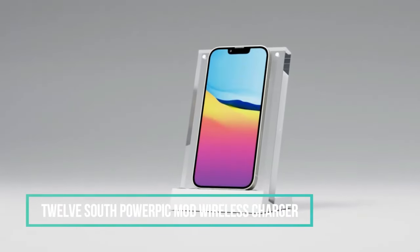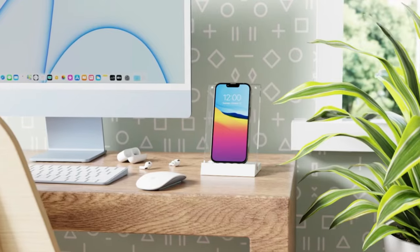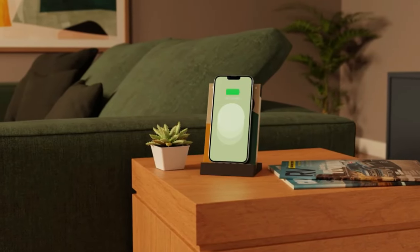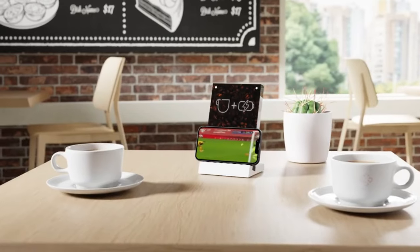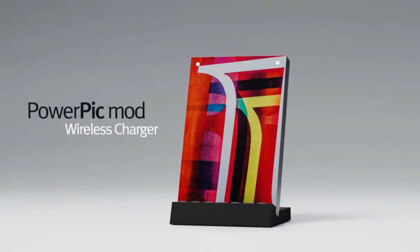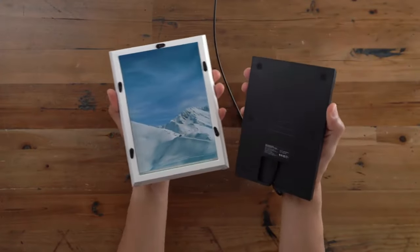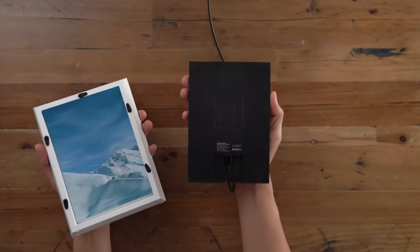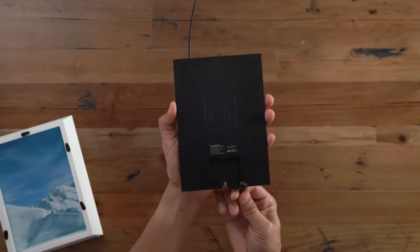10. 12 South Powerpik Mod Wireless Charger. The Powerpik Mod is a versatile device that can be positioned vertically or horizontally on a stand. Its acrylic borderless frame is customizable, allowing users to showcase bold prints, wallpaper, vacation photos, or leave it empty for a modern look. It supports wireless charging of phones, iPhones, and AirPods Pro, and is compatible with most cases up to three millimeters thick.